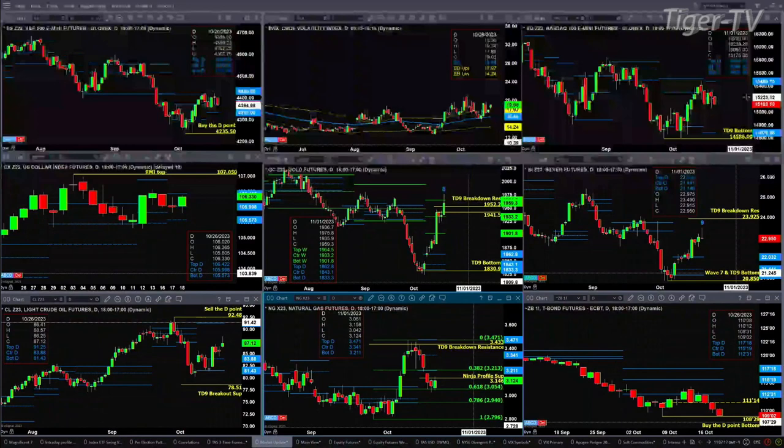Silver already has a TD9 count top. That's going to confirm today — should confirm today. You would need to see one gigantic selloff for that not to take place. That pattern will complete tomorrow.